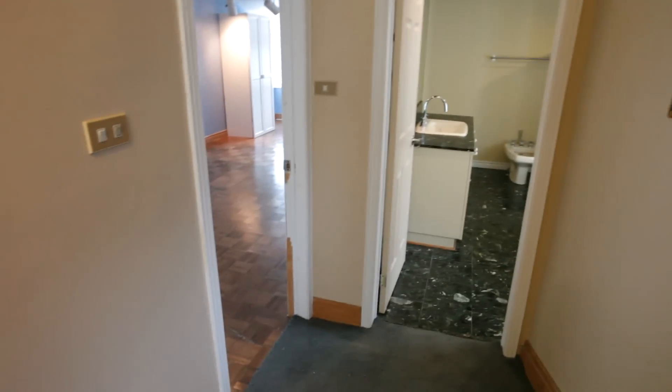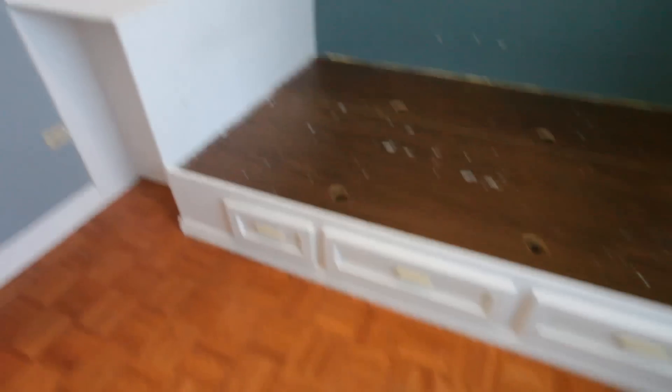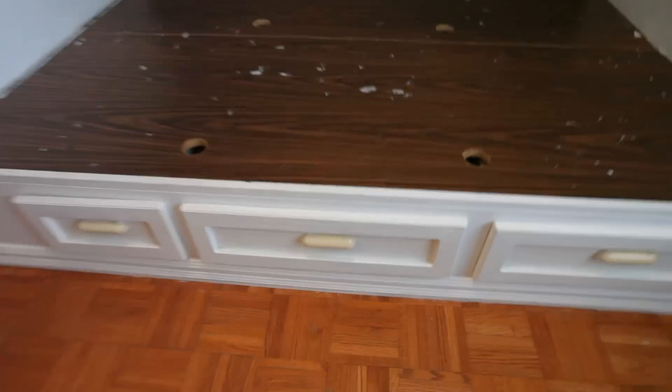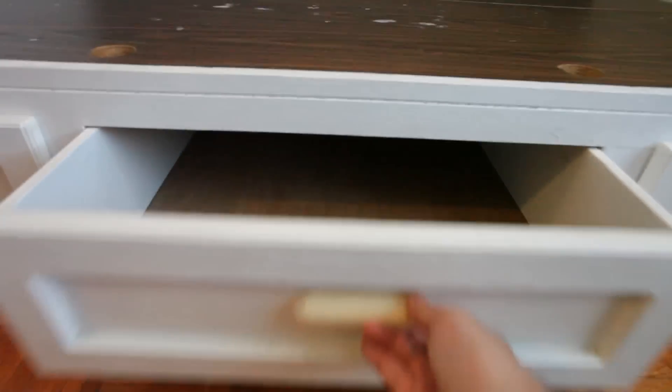Here we are upstairs. That bathroom — you guys, stick around for that bathroom. Here's the first bedroom; it's really, really small. The floors are squeaky. This thing was a bed built into the wall — I think it has to do with the stairs running right underneath, with drawers for storage. But all of that is going to be taken out.